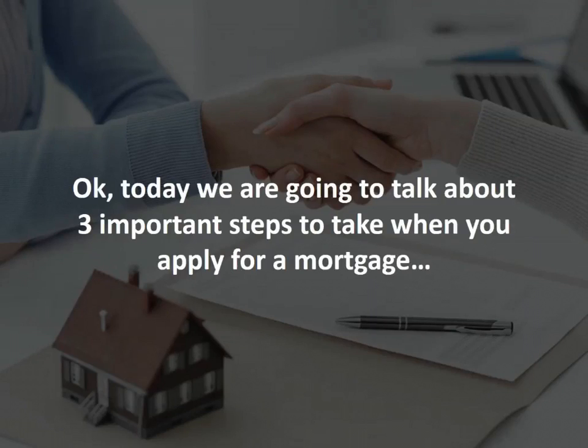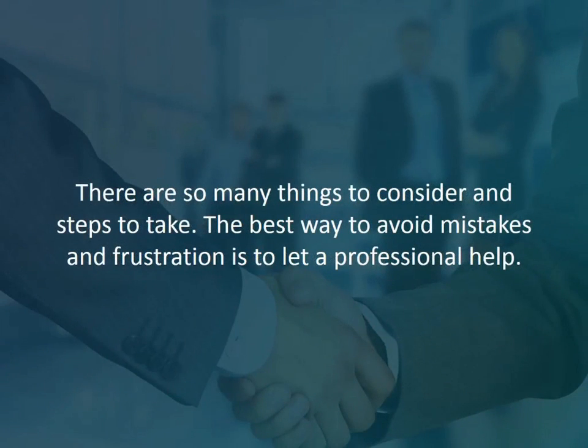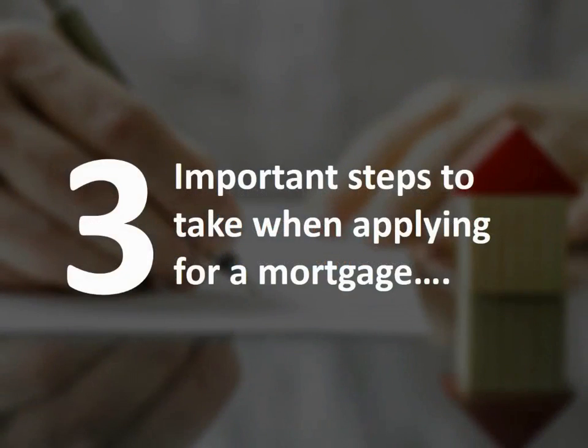Today we're going to talk about three important steps to take when you apply for a mortgage. Buying a home and applying for a mortgage, especially if you've never done it before, can be scary and complicated. There are so many things to consider and steps to take. The best way to avoid mistakes and frustration is to let a professional help. Here are three important steps to take when applying for a mortgage.